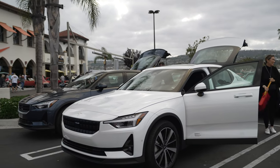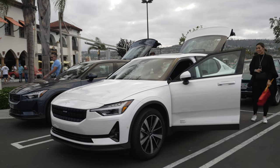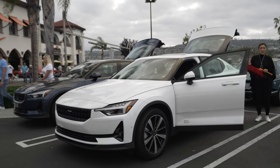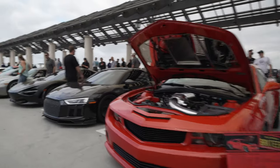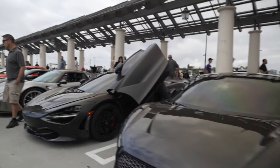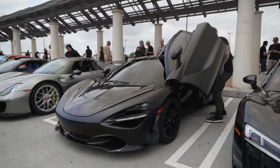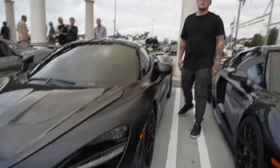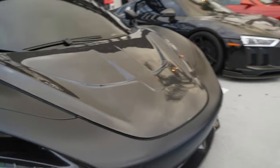One of the sponsors of South OC Cars and Coffee is Polestar. They're owned by Volvo and these are their EVs. Here's Simon's supercharged Camaro and his son James's Audi R8. And check out this McLaren 720 in matte black — very nice. It's got carbon on it.